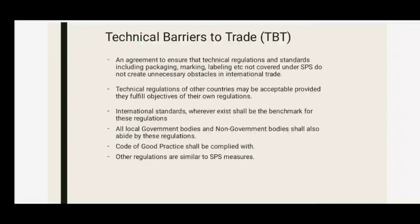The TBT agreement ensures that technical regulations and standards, including packaging, marketing, and labeling, do not create unnecessary obstacles in international trade. The technical regulations of other countries may be acceptable provided they fulfill the objectives of their own regulations. International standards, wherever they exist, shall be the benchmark, and all local government and non-government bodies shall also abide by these regulations.